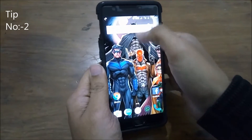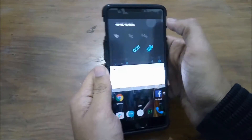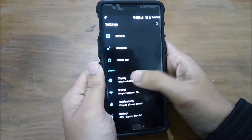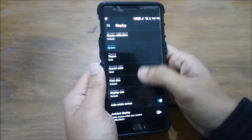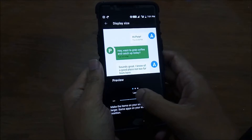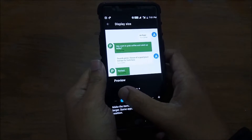Coming in at number 2 is Custom DPI. You no longer need to root your phone to change the size of your text. With Android 7.0, it's inbuilt. Just go to Settings, then Display, and select Display Size. Here you can choose the font size from small, large, to extra large.